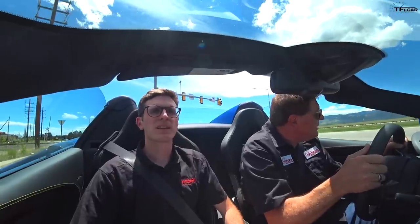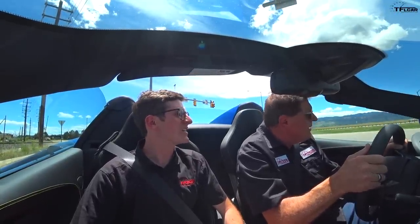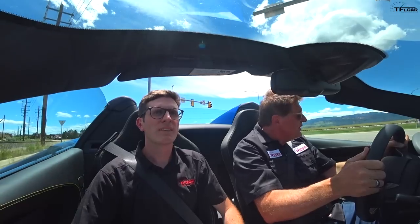Come to a complete stop. I'm ready. I'll let this Honda go by — don't want to scare them. Okay, we're not using launch control, which it has. Here we go.